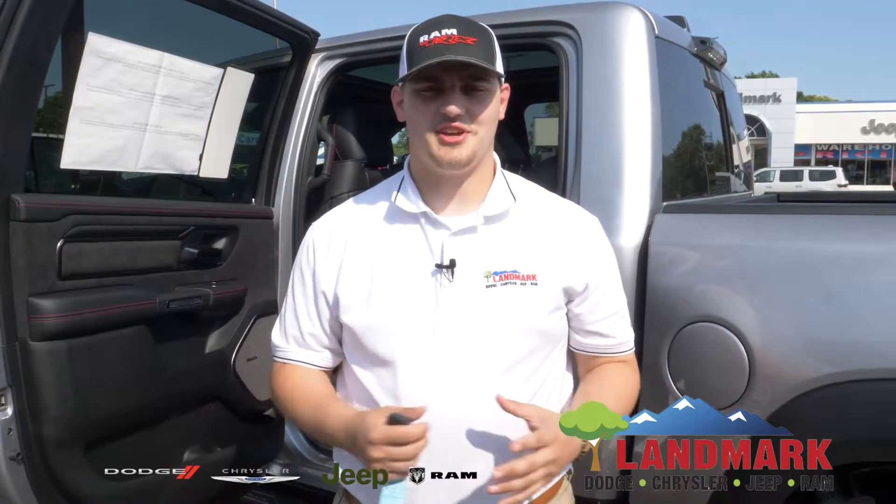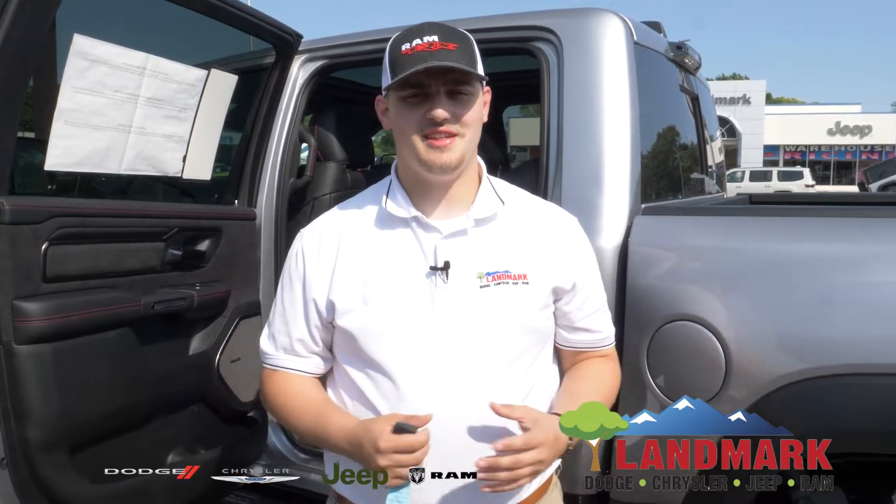Hey guys, once again this is Jayden Worthington with Landmark Dodge. Thank you guys for sticking around and watching. Feel free to come in anytime and take a look at our inventory. We have tons of drivable cars and trucks that are beautiful and just waiting to be owned. Don't forget to like and subscribe and see more walkthroughs just like this. Be sure to come down and visit me on Nolan Road. Thank you guys.